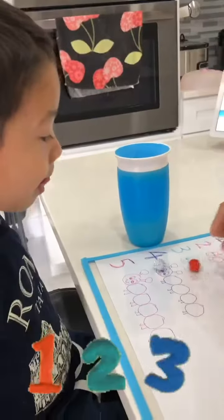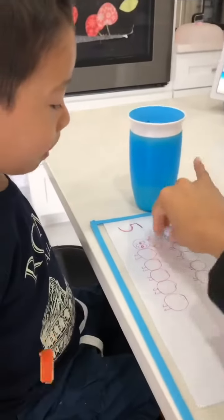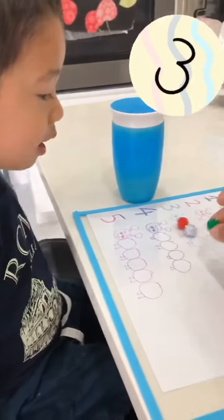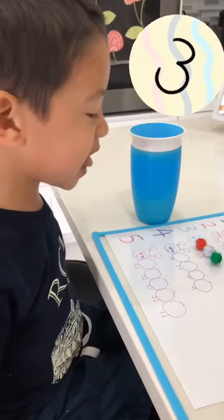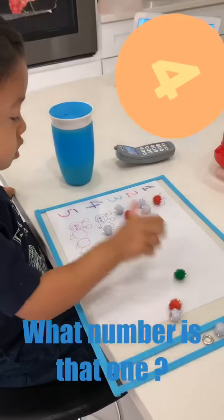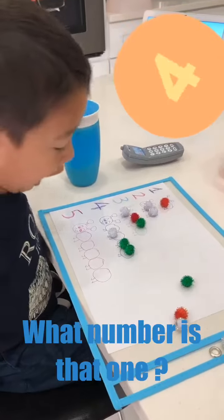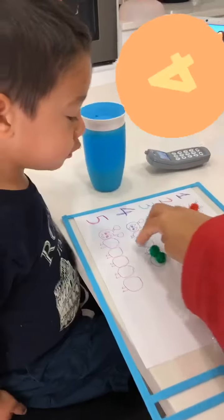¿Dónde está el número 3? ¿Puedes poner los pom-poms en el número 3? ¿Qué número es ese? 4. ¿Cuántos faltan? ¿Cuántos pom-poms faltan?